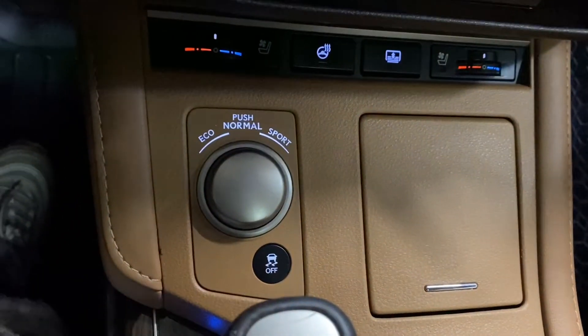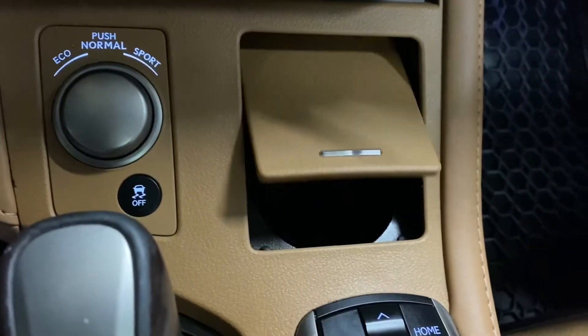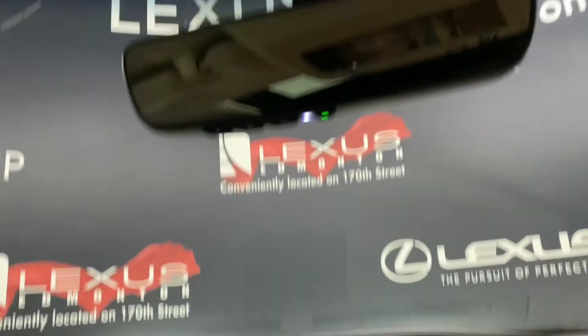You have your mode selector, your cupholder, an additional cupholder, and above you have your controls for your sunroof.